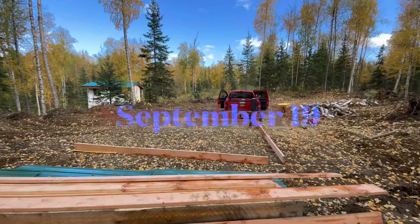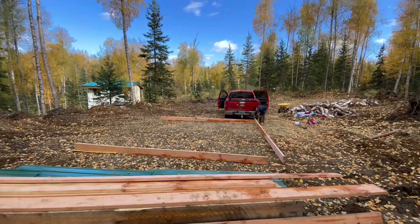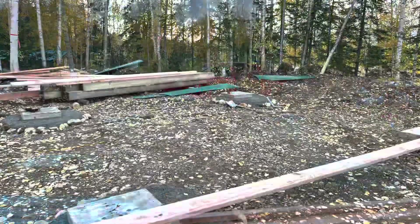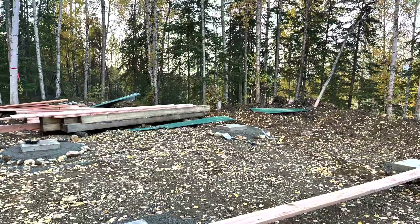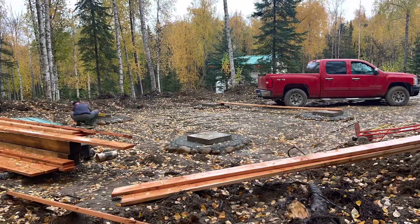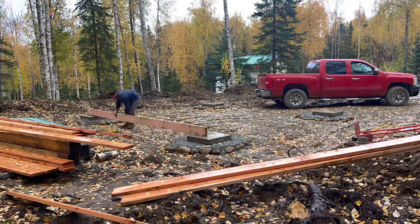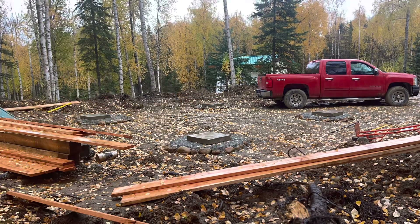I shoveled the D1 gravel into four piles about eight inches thick and eight foot in diameter, and then stacked the two foot by two foot by four inch cement blocks and leveled them. I used a 16 foot lumber to make sure the cement blocks were level and exactly in the position where I wanted them before I put the eight inch by eight inch logs down.